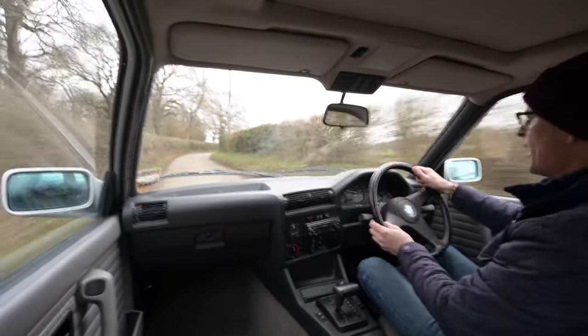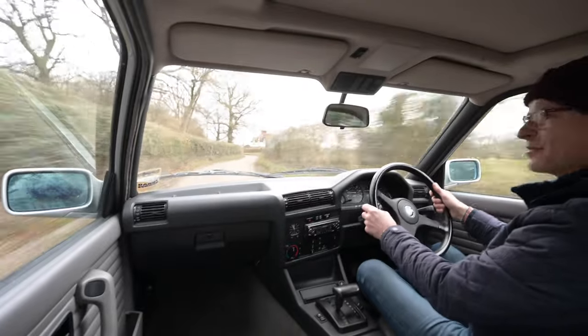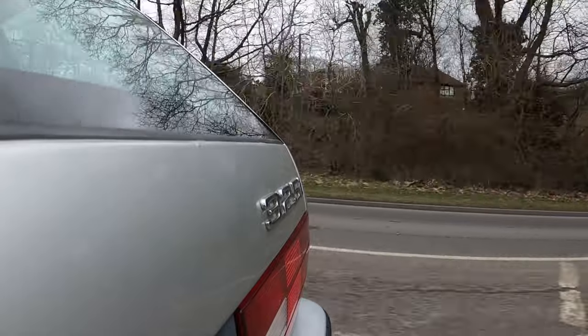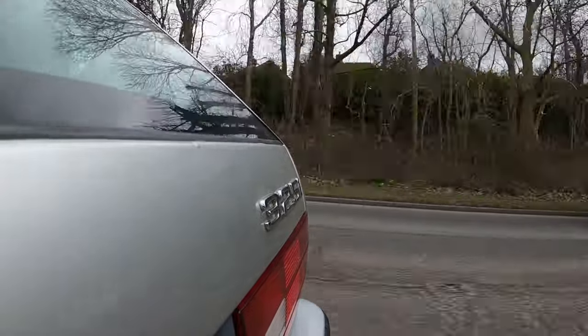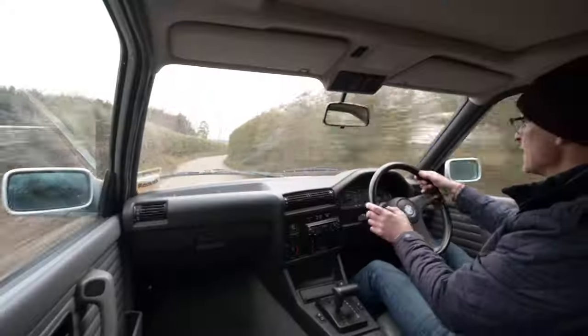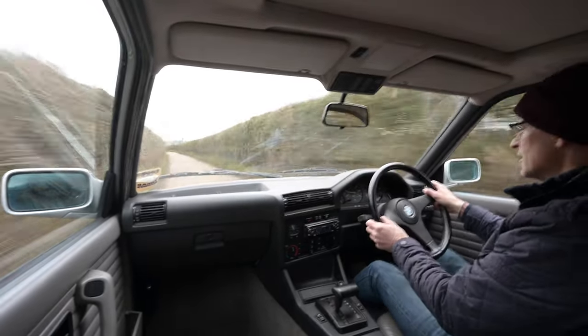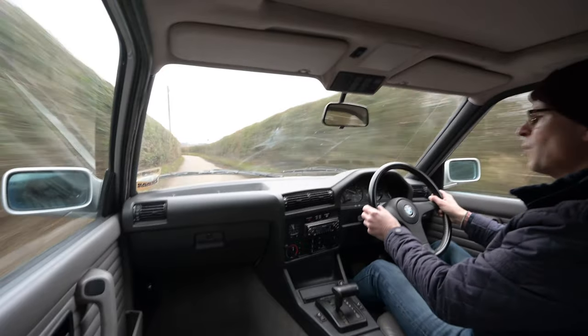You look at some of the more recent models and it's like looking at an 80s film star who's really let themselves go — kind of sad to look at when you compare it to this and the E39. So everybody wanted the E30 driving experience, that creamy six-cylinder engine.